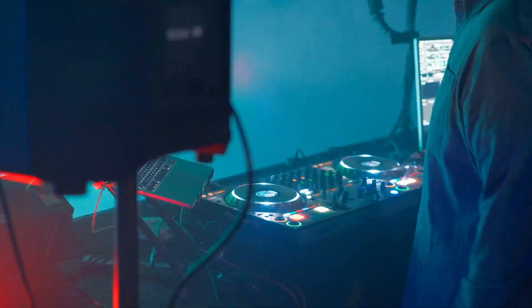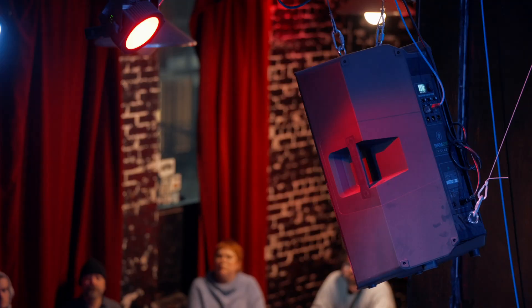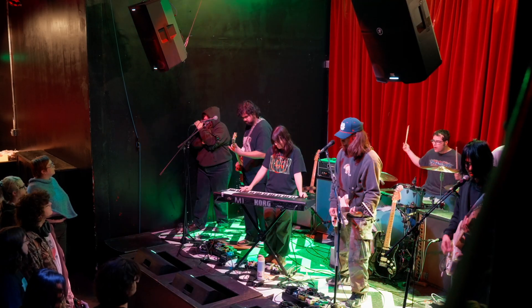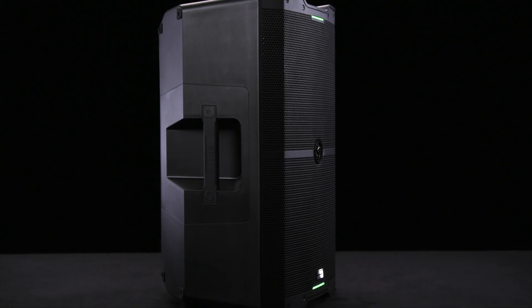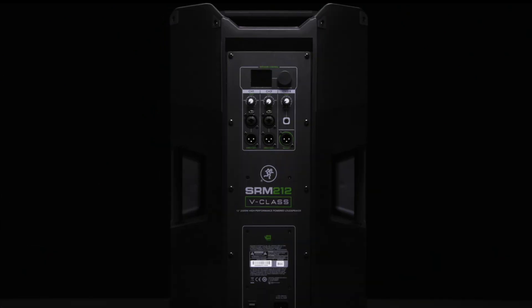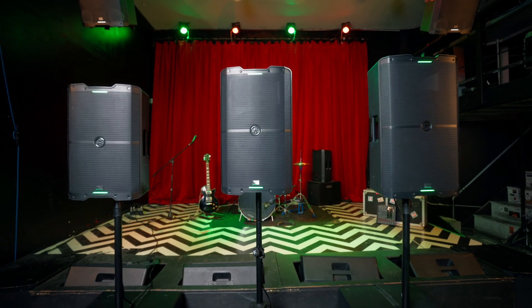For audio experts, the reliability and head-turning performance make it the clear choice. Touring DJs and musicians love the high output and clarity, while venue owners appreciate its versatile mounting options and room-filling dispersion. This is the speaker that takes you from the legendary SRM 450 to the future of live sound — a speaker that's built to deliver exceptional performance in every setting. The SRM V-Class series is our most advanced loudspeaker in its category with three models to suit any application.